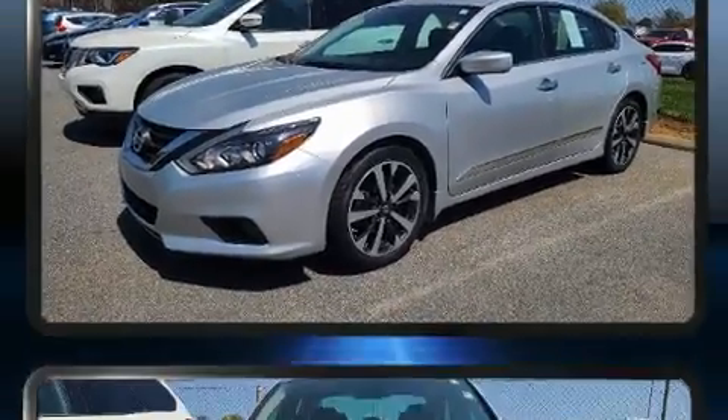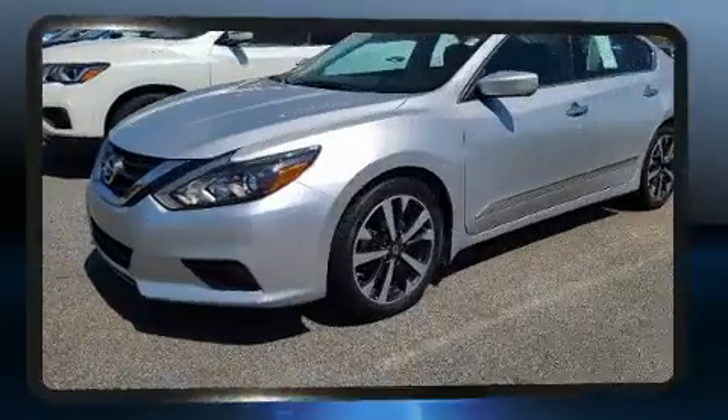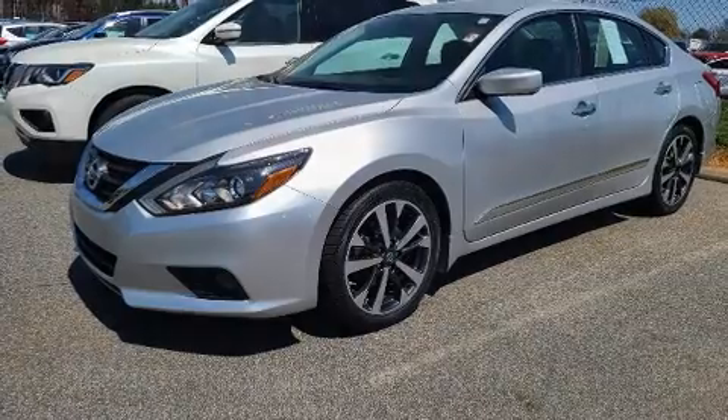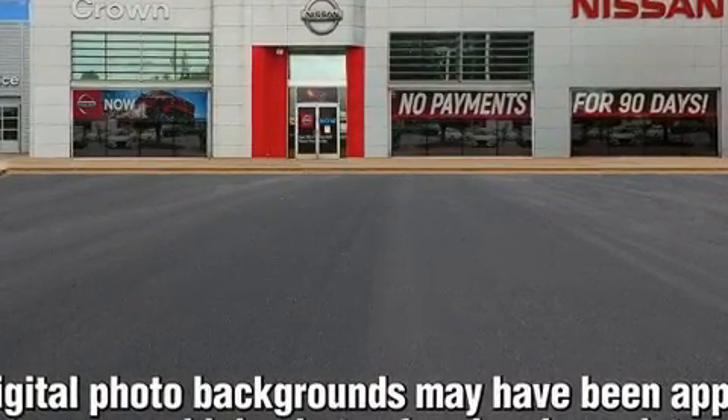Nissan ensures the safety and security of its passengers with equipment such as dual front impact airbags, front side impact airbags, traction control, brake assist, a security system, and four-wheel disc brakes with ABS.